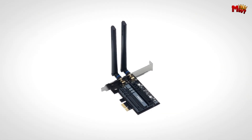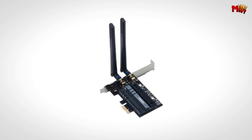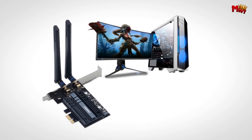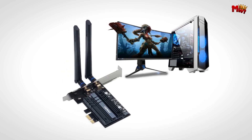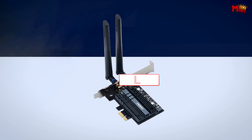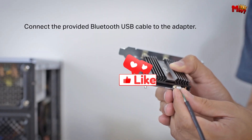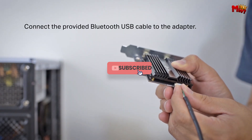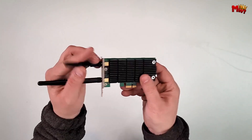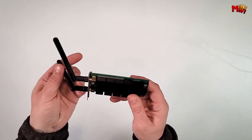Pros: cutting-edge Wi-Fi 6E technology, Intel AX210 chipset, Bluetooth 5.3 support, wide compatibility. Cons: requires a compatible router, compatibility issues with certain brands. Don't forget to like, subscribe, and hit that notification bell for more tech reviews and updates. Thanks for watching, and we'll see you in the next video.